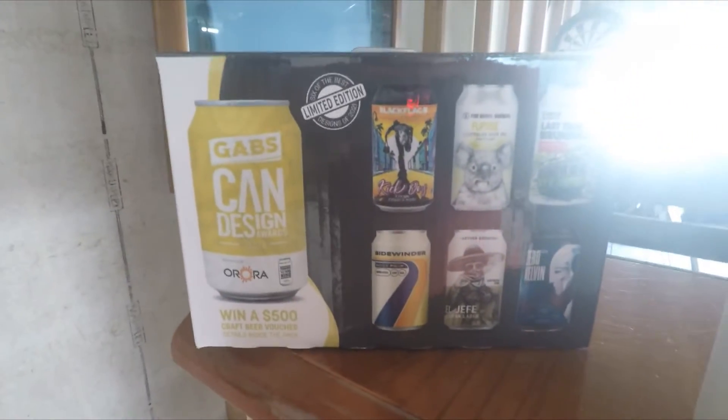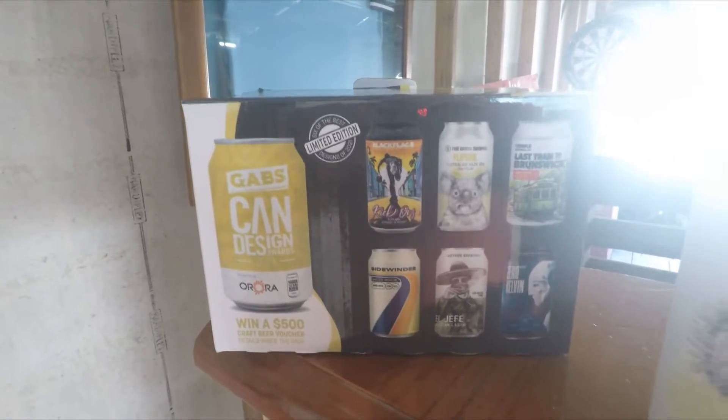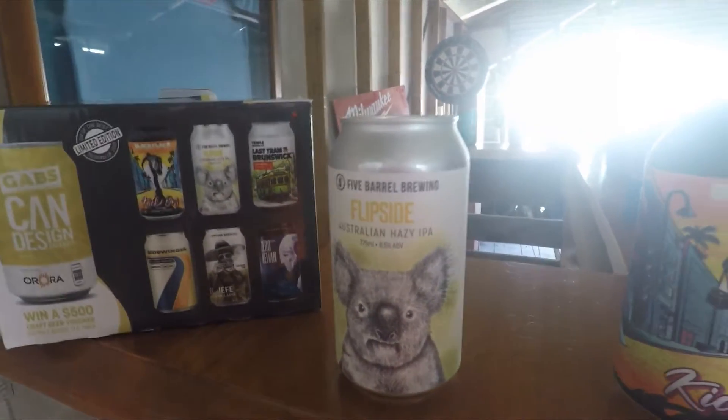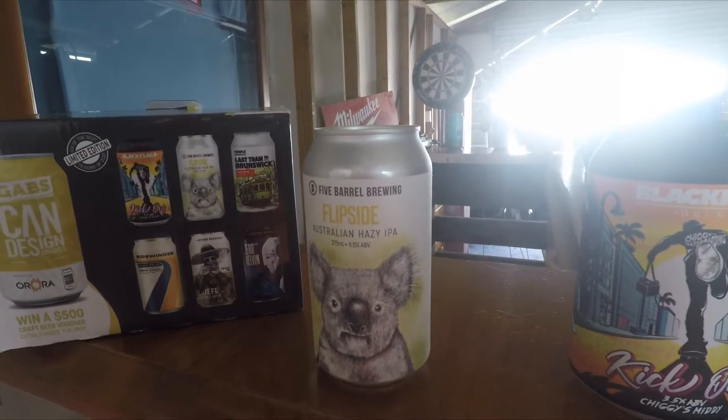These are the craft beers I've got that have been delivered that I've still got to drink. Panning around — there's a Flipside Australian Hazy IPA from Five Barrel Brewing. These next five cans are from...